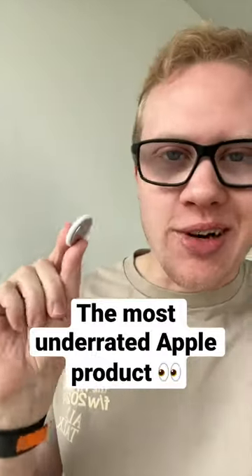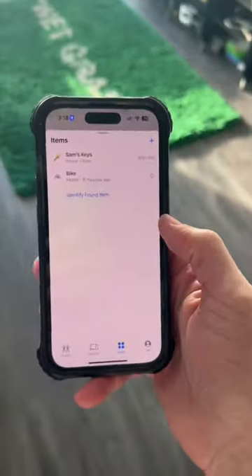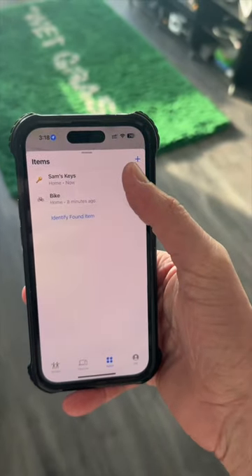I'm really starting to think this is the most underrated Apple product. It's an AirTag, which is a $30 item tracker. You throw it on something like your keys, and then you lose them. But they're synced to the Find My app on your phone, so there they are sitting right there.